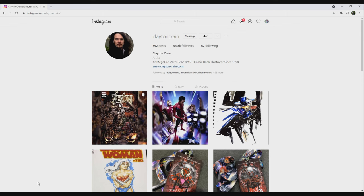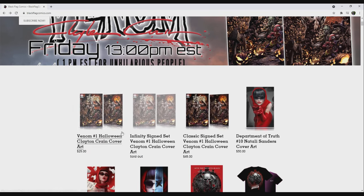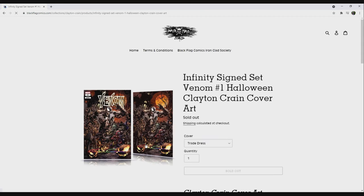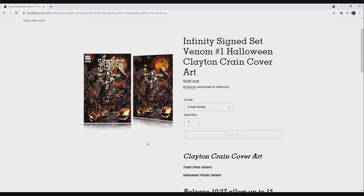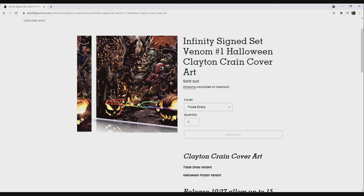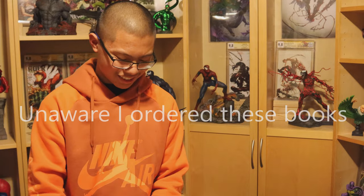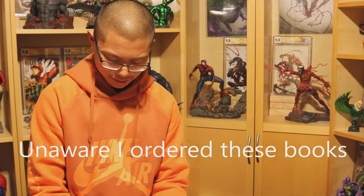We saw on Clayton Crane's Instagram that his Venom 1 Halloween variant was being released on blackflagcomics.com. I missed out last year getting Clayton Crane's Venom Christmas cover, so I knew to try ordering them ASAP since they would likely sell out soon after they became available — which was the case here. Signed books sold out almost immediately, and non-signed books sold out soon after.